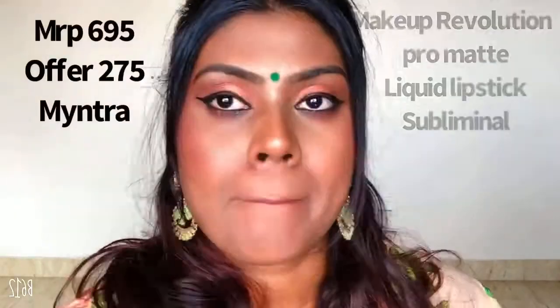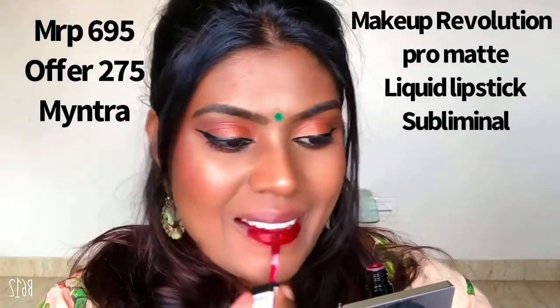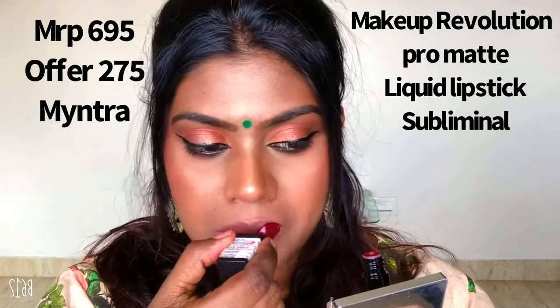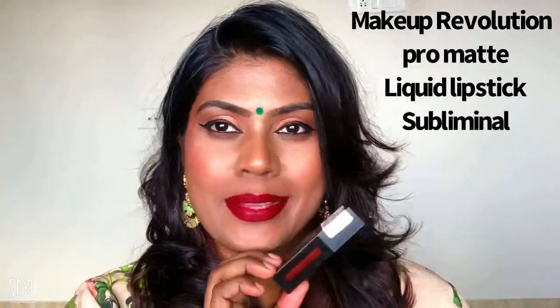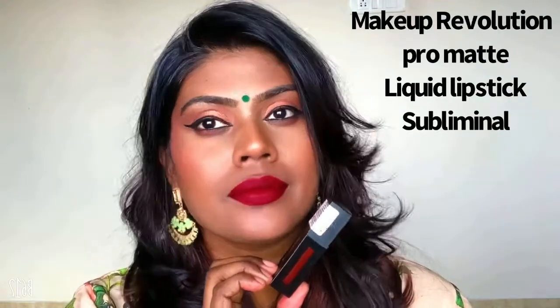The formulation is very creamy, the pigmentation is awesome and extraordinary — you only need one swipe. The problem is that it takes some time to dry because it's very creamy, longer than usual liquid lipsticks. But it gives a perfect matte, non-transferable kind of effect once it sets.